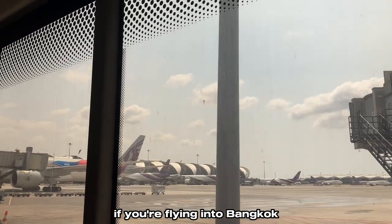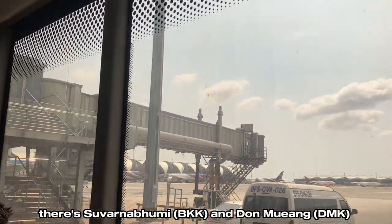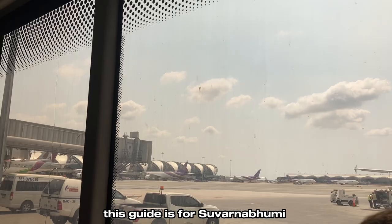If you're flying into Bangkok, do keep in mind there are two major airports: Suvarnabhumi and Don Mueang. This guide is for Suvarnabhumi.